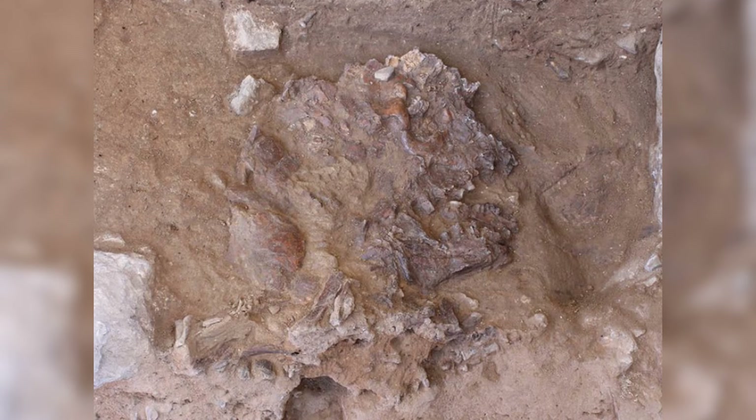The skull had been crushed, likely by a rockfall shortly after death, after the brain had decayed but before the skull was filled with soil, and was further compacted by tens of thousands of years of sediment build-up.